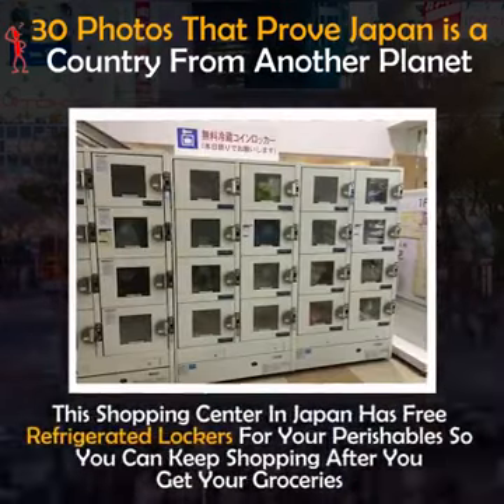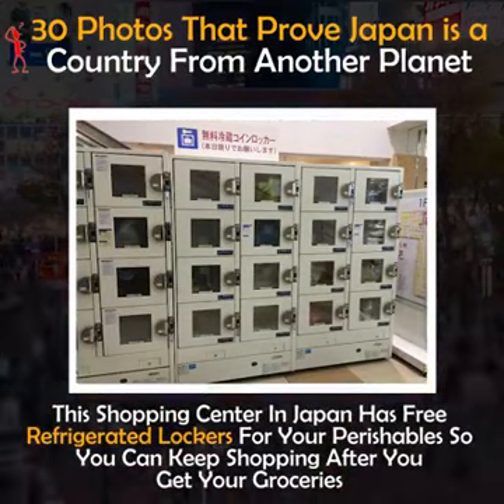This shopping center in Japan has free refrigerated lockers for your perishables so you can keep shopping after you get your groceries.